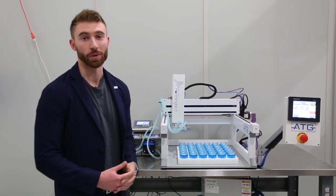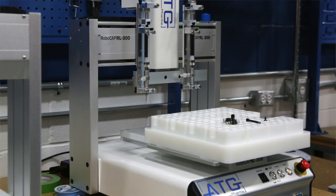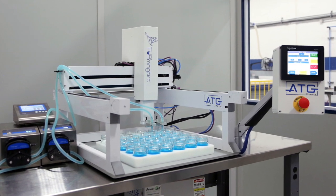This is our new Hummingbird filling machine prototype that we're launching in Q1 2020 for ATG Pharma. We're also going to be showcasing it in Vegas in December. Our innovation was basically in taking our system and creating a flexible, scalable filling system.